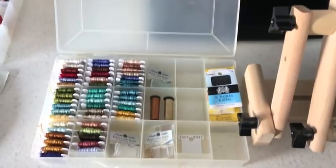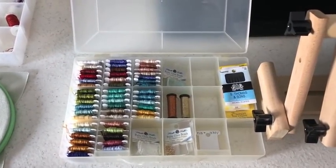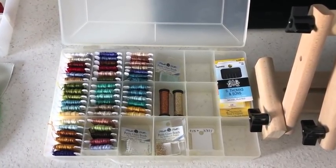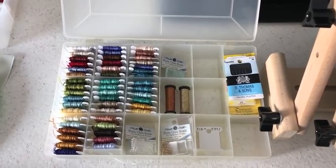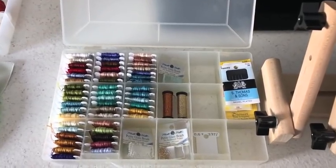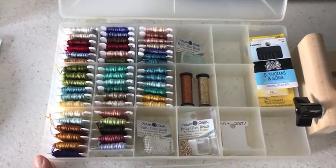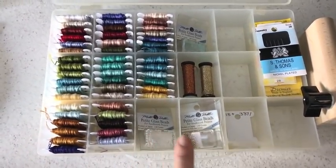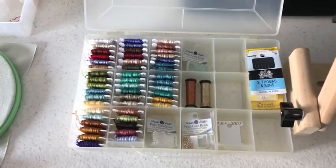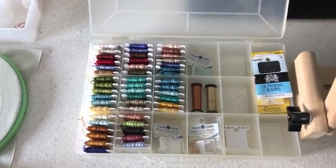This is Tracy's floss box for the Lavender and Lace angel. It is so beautifully organized — much more so than the host's own floss box. Beautiful DMC colors, and she has all of the beads that are needed. She's ready to go — though the beading is still waiting, as Tracy tends to save that for the end.